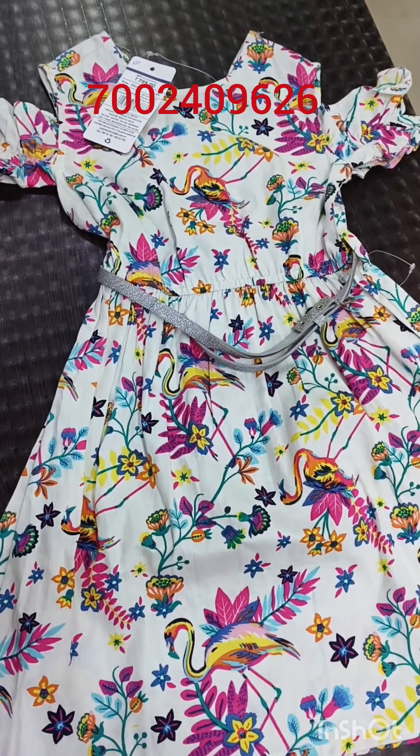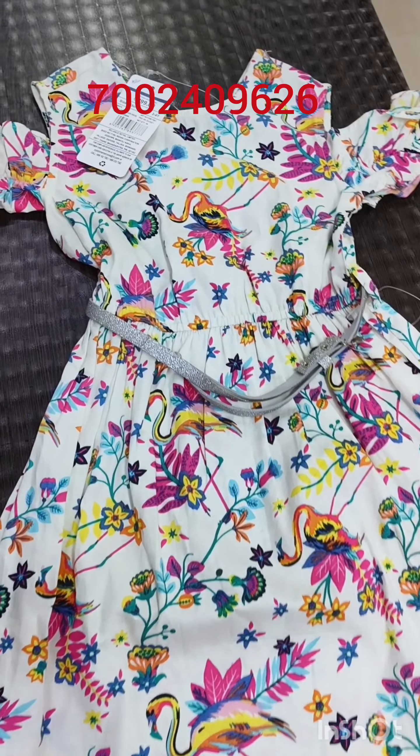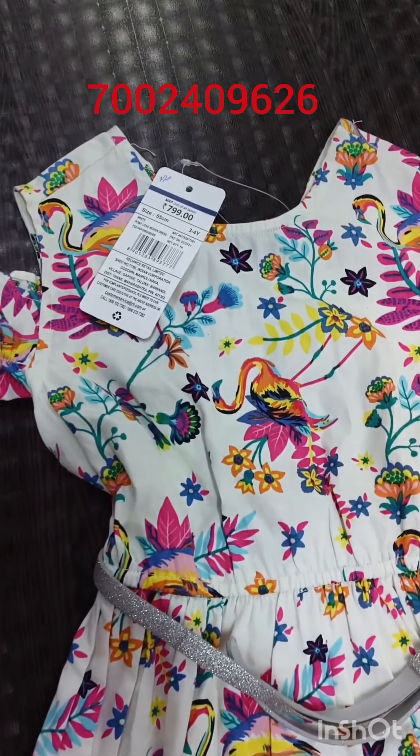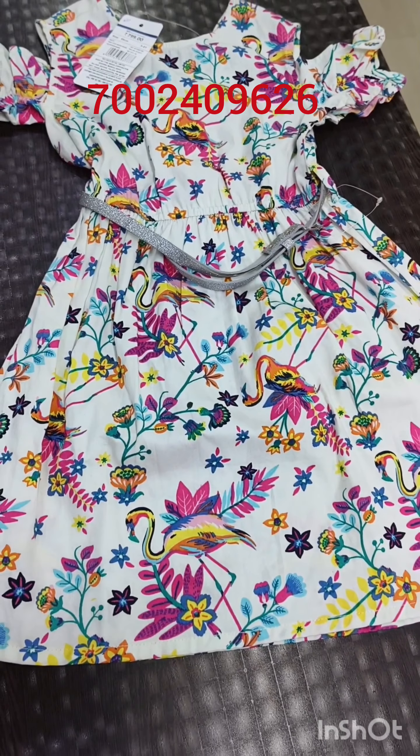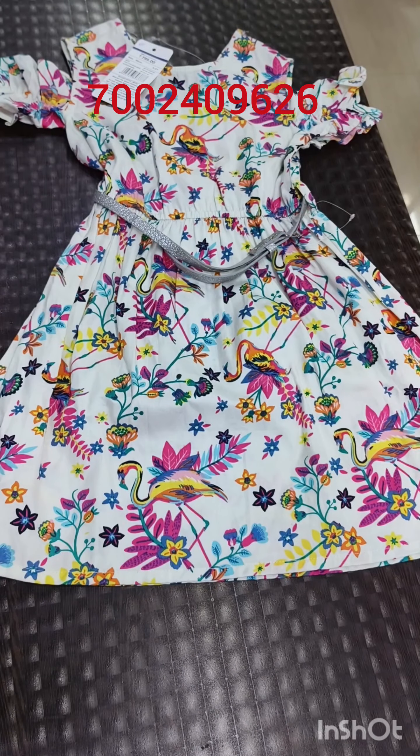Next, this is white. This is a print. The price is $799. This is a 3/4 style with a discount.